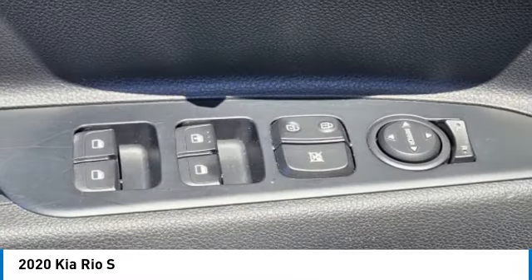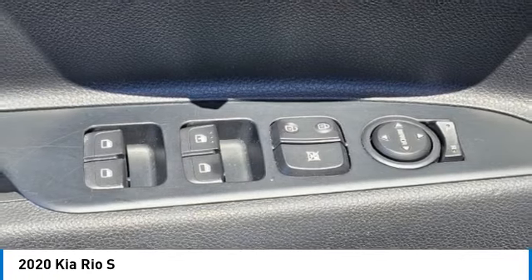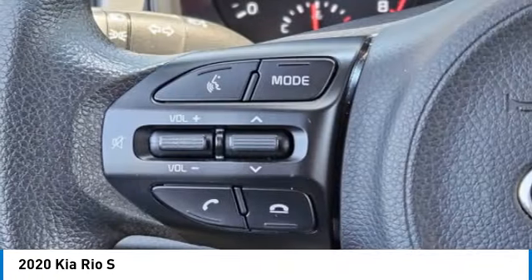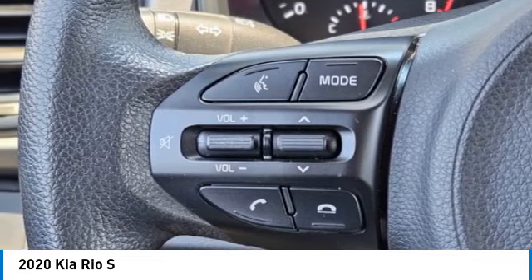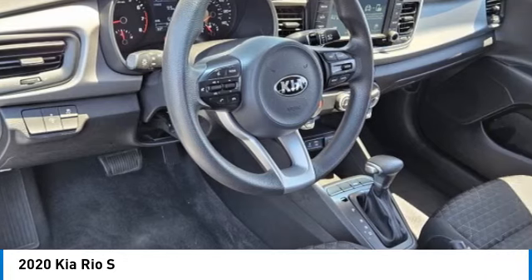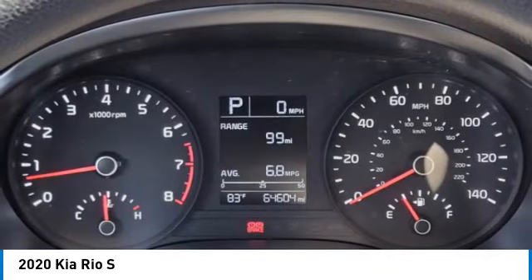If you like it online, you'll love it in your driveway. Take it for a spin today. Go! Thank you.